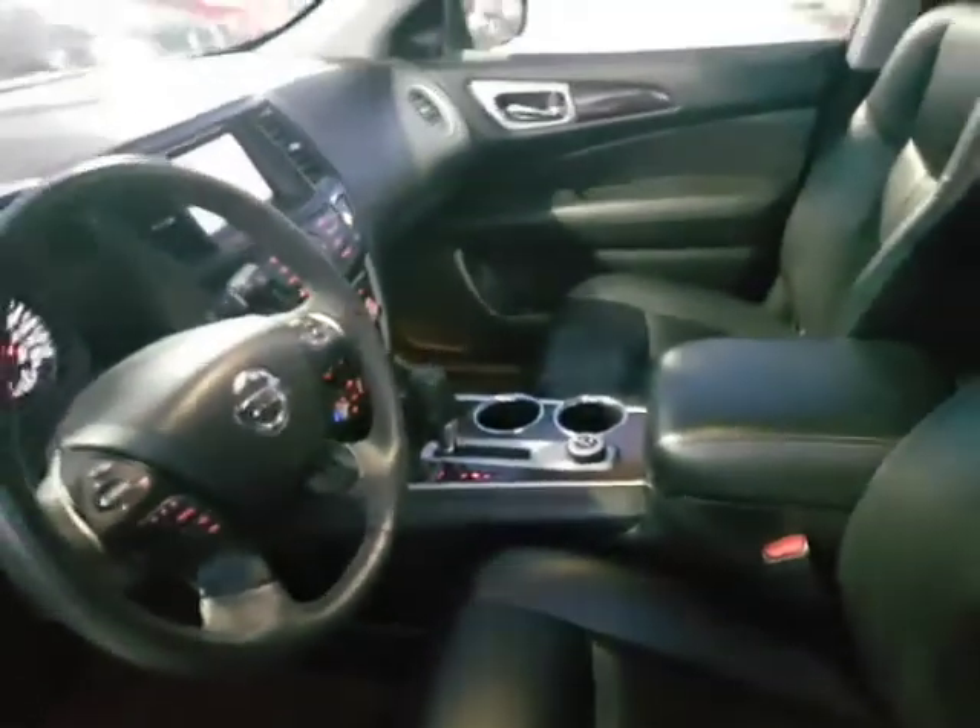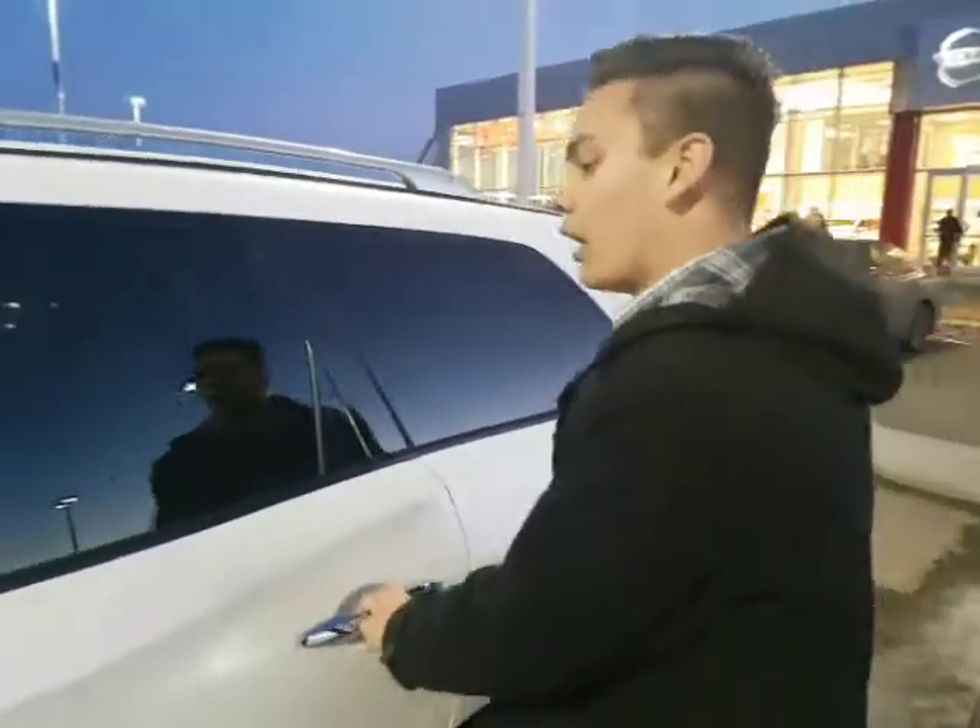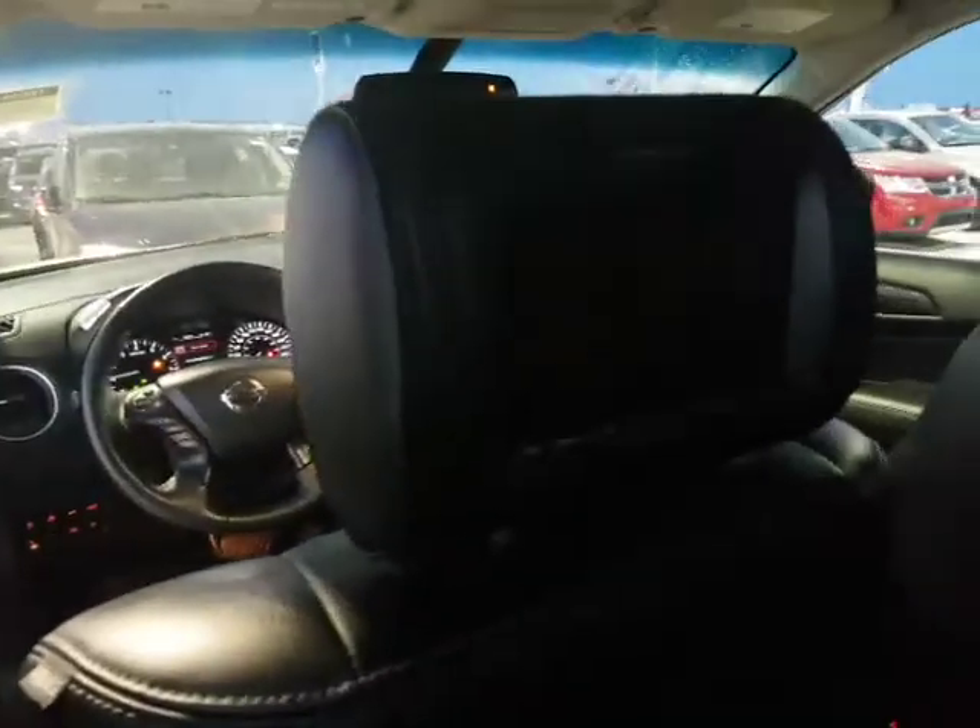We've also got heated seats in the front, heated steering wheel, power lift gate, and that blind spot monitoring we were talking about — awesome features. Low kilometers as well, only about 46,000 on this one. And what's nice, you don't generally get DVDs in the back but this one has aftermarket ones in there. Heated seats in the rear as well.